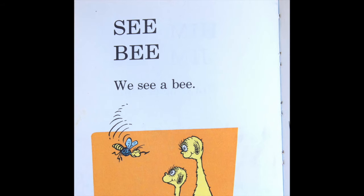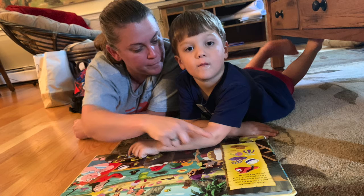Continue until the story is complete. Ask your child what the story was about. Ask if they liked the story and why they did or did not.